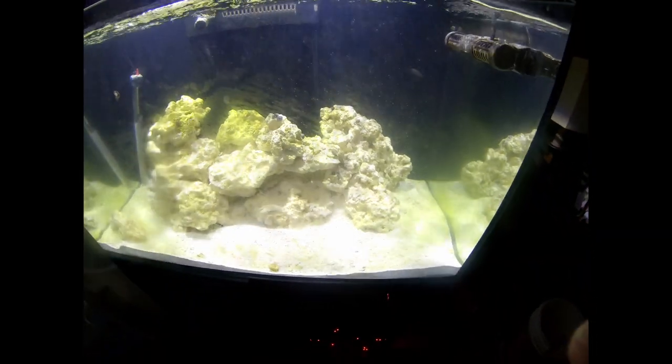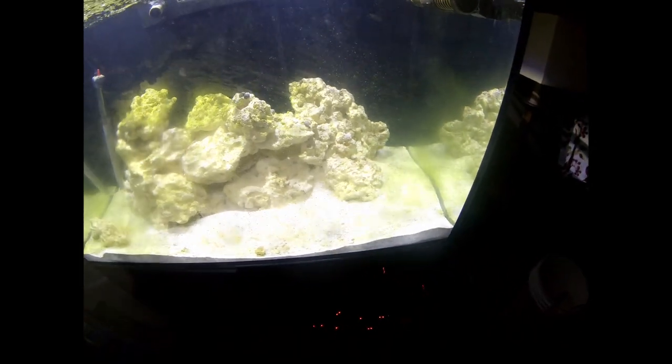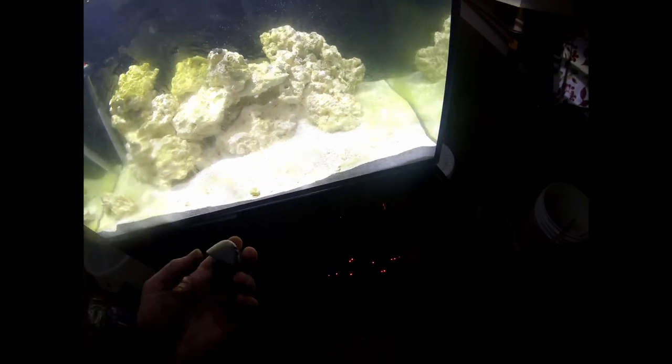I've been talking about getting a mag float so I could clean the scum off the glass, and I realized I had this brand new one just sitting around that I'd pulled aside to use in this tank. What I've come to find out is that the magnet on this one is not strong enough for the thickness of this glass.